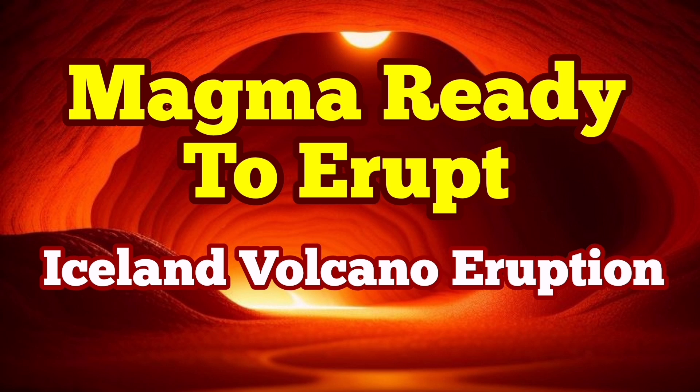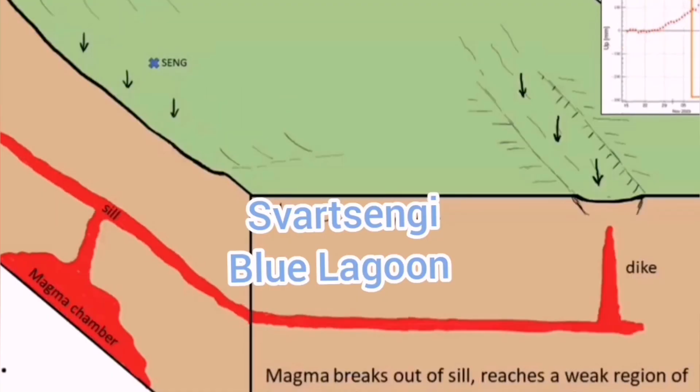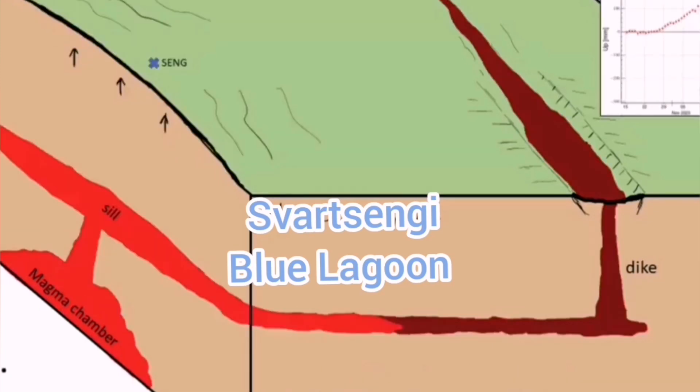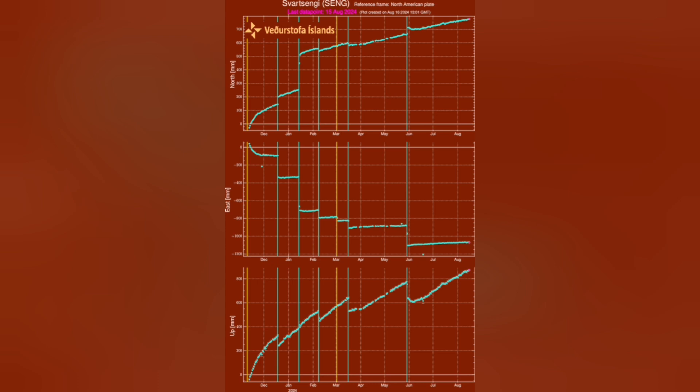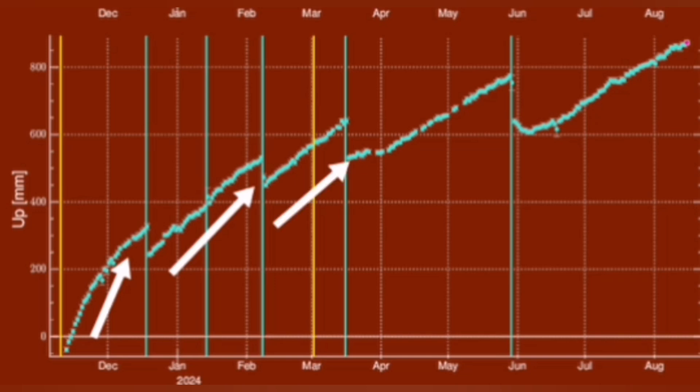When magma accumulates under the Svartsengi volcanic system in the Reykjanes Peninsula of Iceland, it raises the land. We can measure this land rise by measuring the distance between sensors placed on the ground and satellites orbiting Earth in geostationary positions. Through triangulation, we find that the amount of land rise before every eruption has steadily increased, and it also takes longer for the magma to accumulate before it erupts.